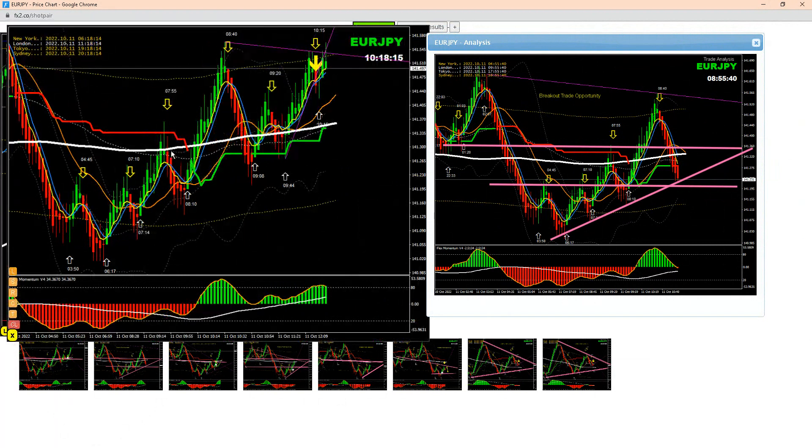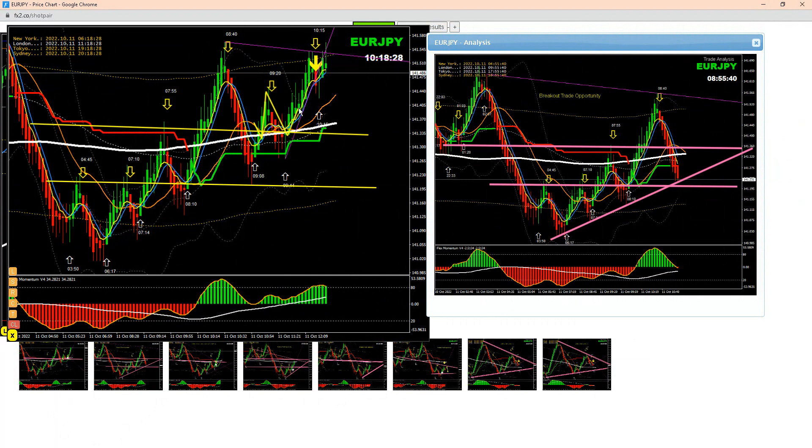You can see the price nicely broke this level, and price nicely respected this level. As soon as the price broke, after this breakout price developed another pullback, and again the first target was nicely hit — banked amazing pips on Euro Yen.